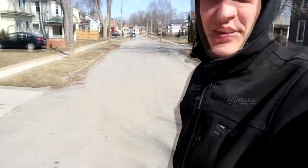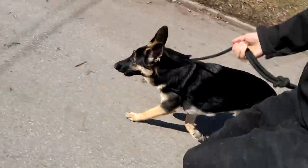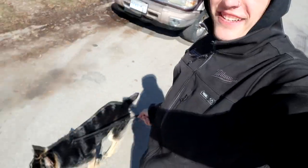Out here chillin' with my girl. She's a skater girl now, she's just a skater girl. Sometimes though, she jumps in front of the skateboard and I have to bail. Come on. She loves this shit though. A great way to get some of the energy out of her.